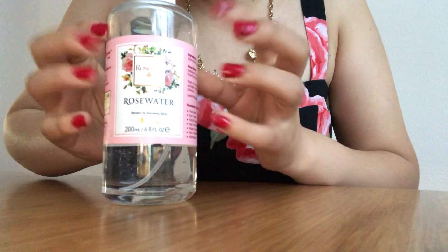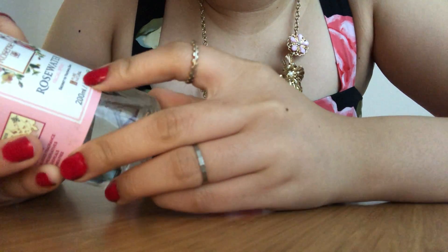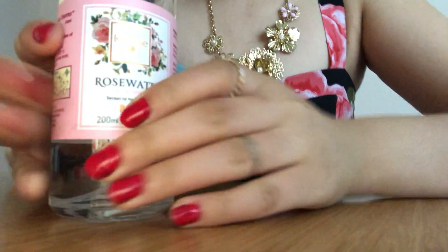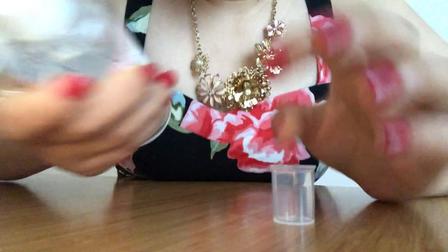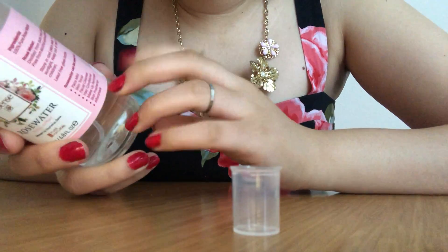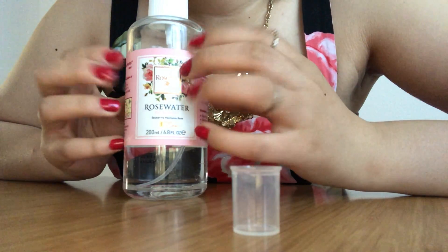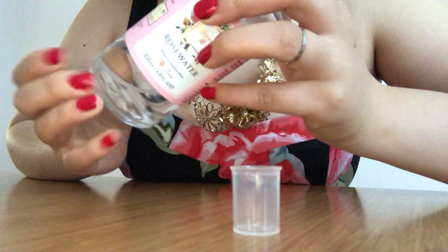I also got this next one at TJ Maxx — a nice glass bottle. This is rose water facial spray, 'Secret to Youthful Skin' by Pure Natural. It smells so amazing, that really nice sweet rose smell, just like if you're going outside and smelling a rose bush. I just spray this on my face whenever I feel dry and need some hydration, just to feel refreshed. It has a really thin spray so it's just the right amount on your face and it is refreshing.